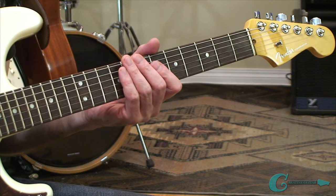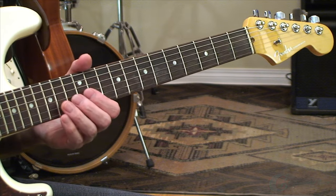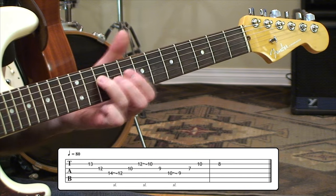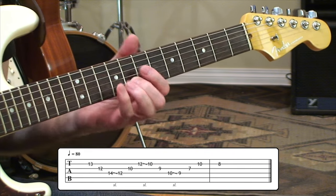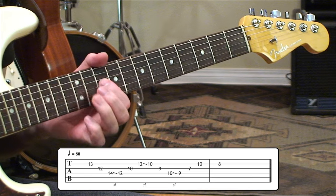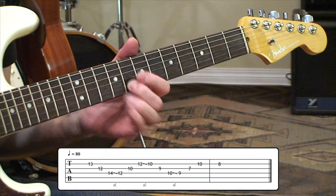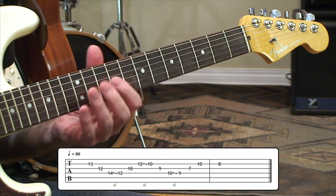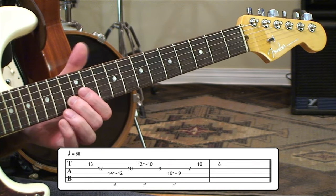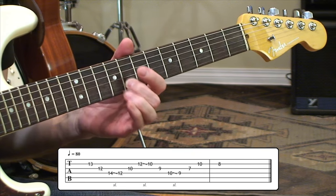I've got a phrase here that stays in key while moving down the neck, creating some arpeggiated triad movement. This phrase takes some triad chords starting in 12th position. Notice the slides that are happening — they're real quick. I really want to break into the next position as quickly as I can. It's a triplet-based idea.